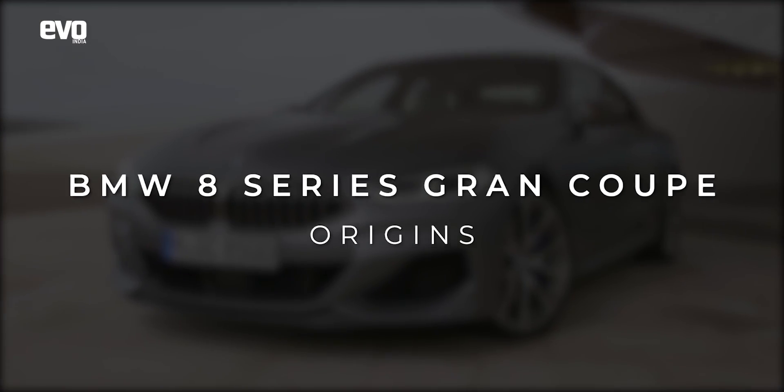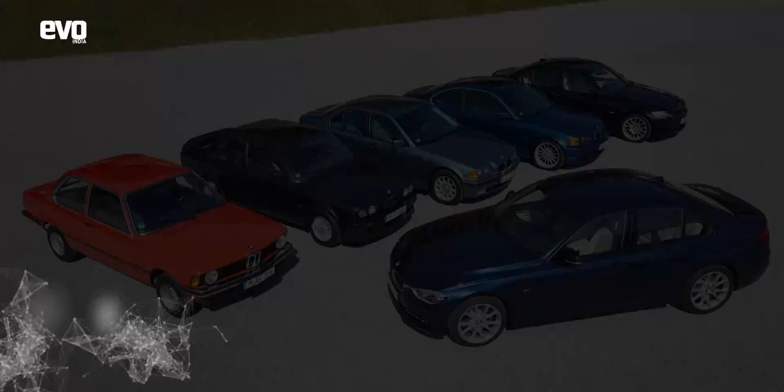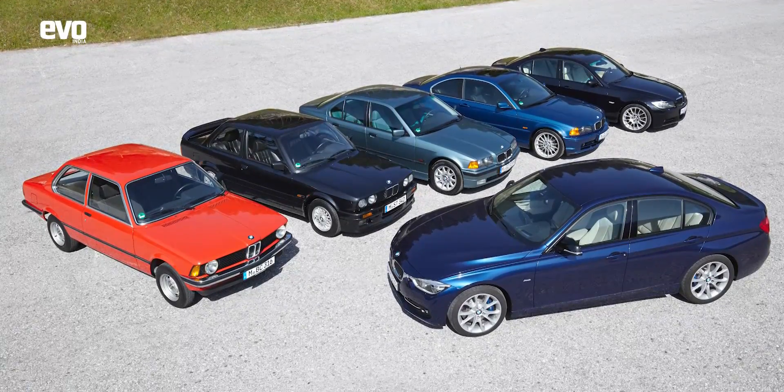Glance through the history of BMW's cars and you'll know just how rich their heritage is. The 3 series has a total of 7 generations.